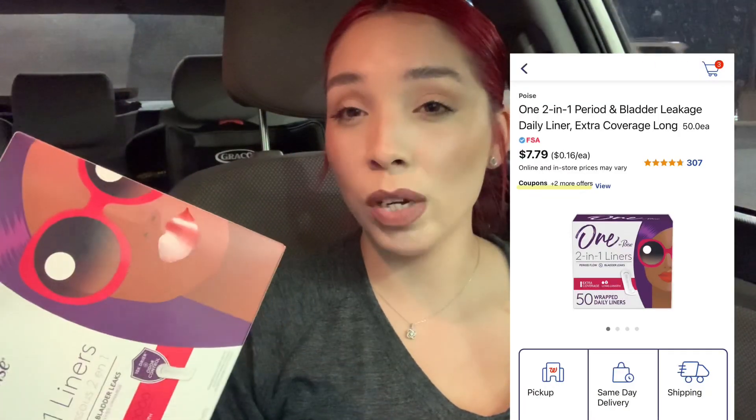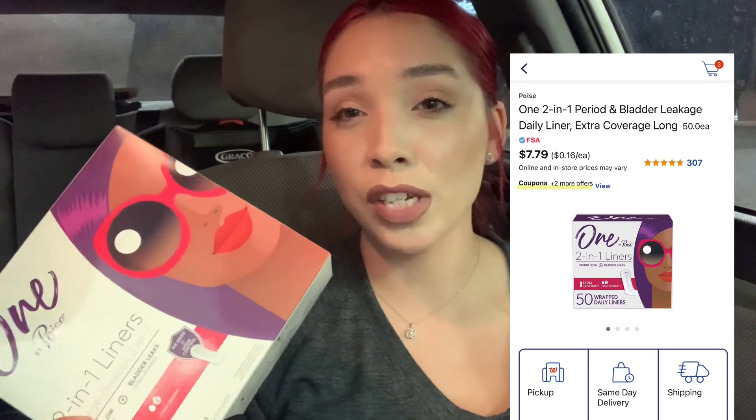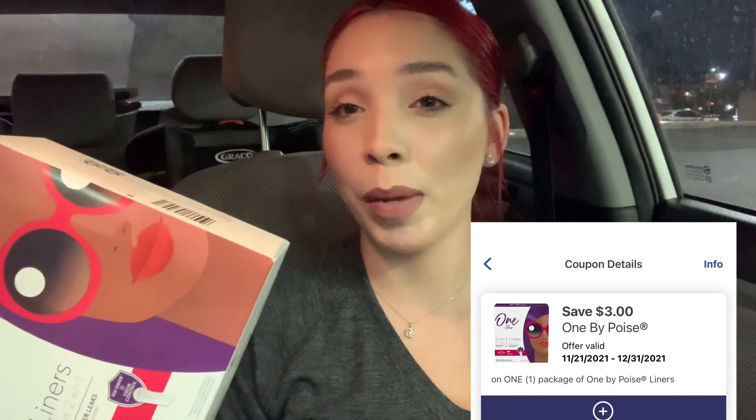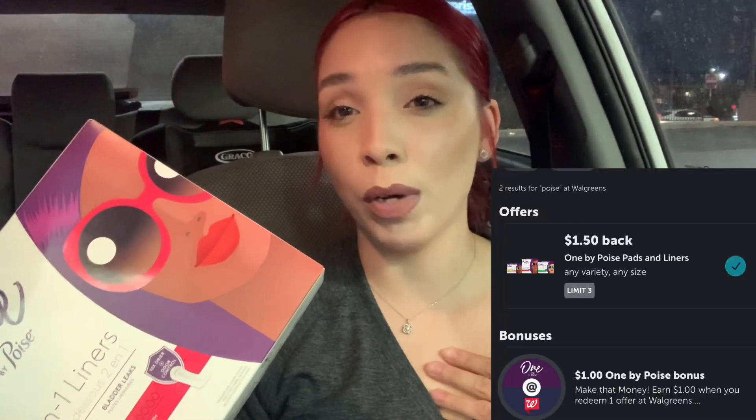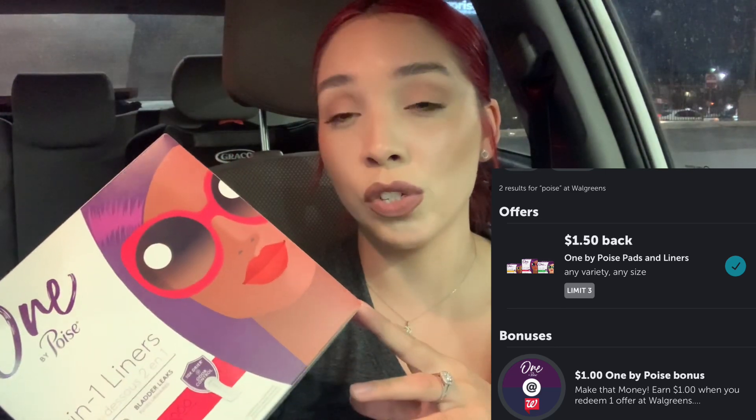The next item I picked up on the same transaction is the Poise liners. These are $7.79. The TAKE25 is taking off $1.20, dropping you down to $6.59. There's a $3 off of one manufacturer coupon, leaving you to pay $3.59 in the store, which you can roll in Walgreens cash if you want. There's an Ibotta offer for $1.50 on my account and then a $1 bonus for when you purchase the Poise at Walgreens, which is $2.50 back. It makes the final cost of these $1.59, which is a pretty good deal on feminine care.